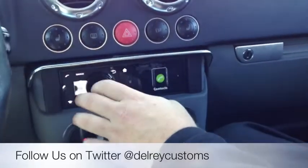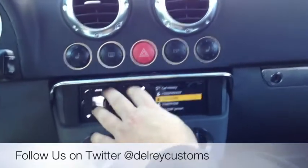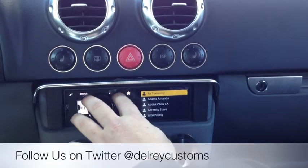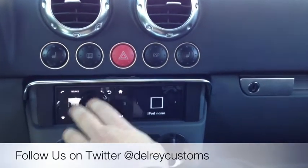I was going to show you contacts, call history — a bunch of cool stuff. It has voice recognition of your phone book built in.